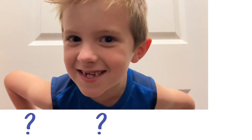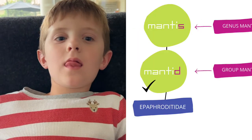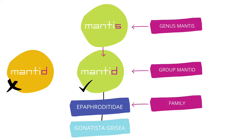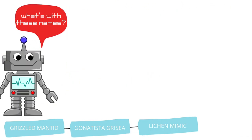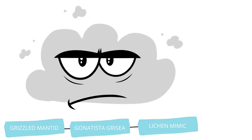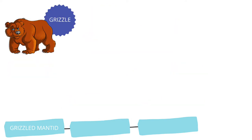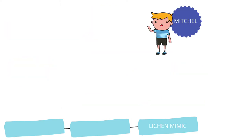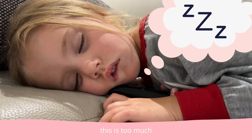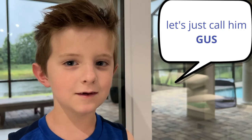Do you know where this little guy fits in? It has three names. Three names for this bug — Grizzled Mantid, and other taxonomy names. This is too much. Let's just call them 'guts.'